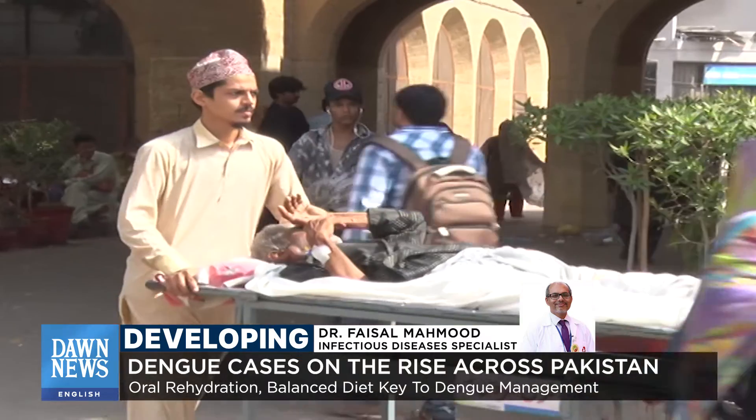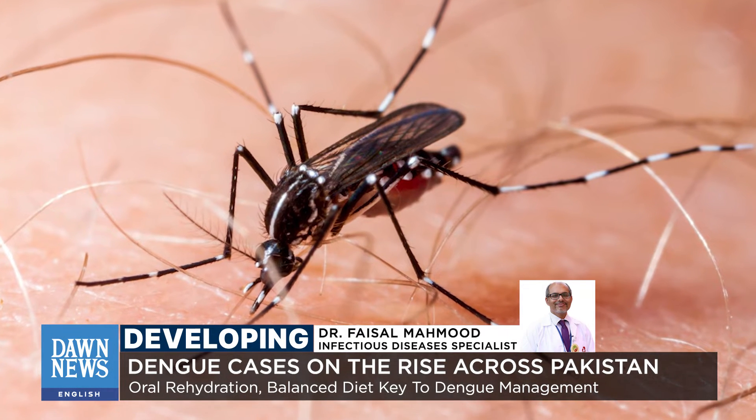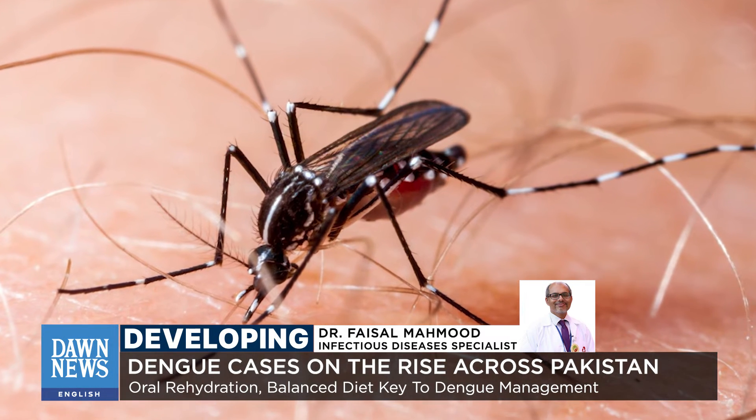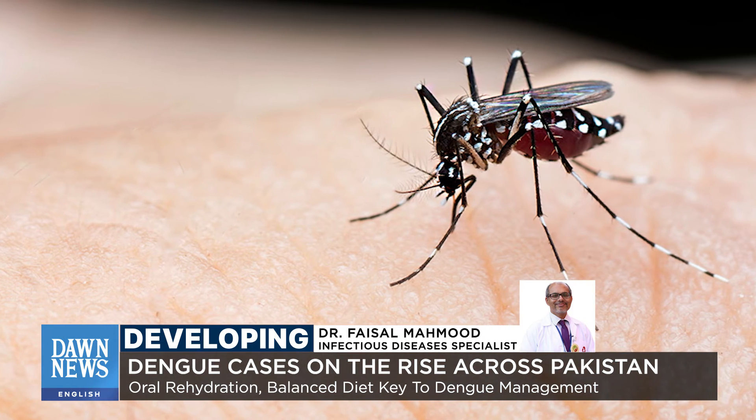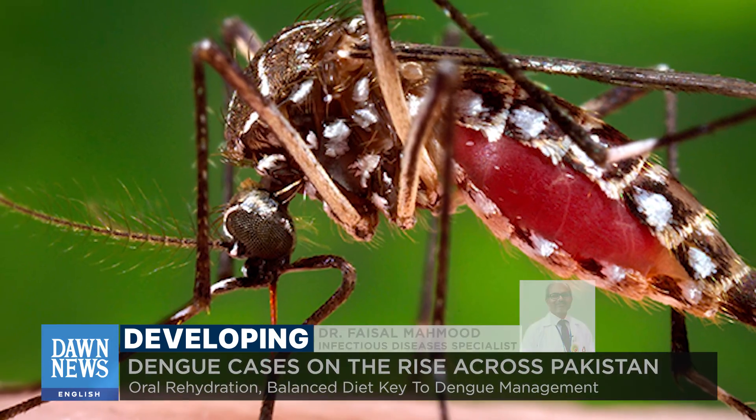The way to stay safe from dengue is to stay away from the mosquito, which would mean making sure that there are none inside your house by spraying if you see some, making sure that the mosquito nets don't have holes in them, and making sure there is no stagnant water lying around.